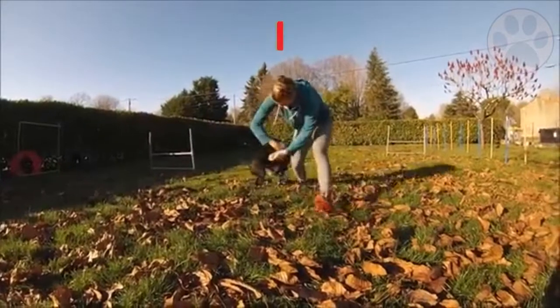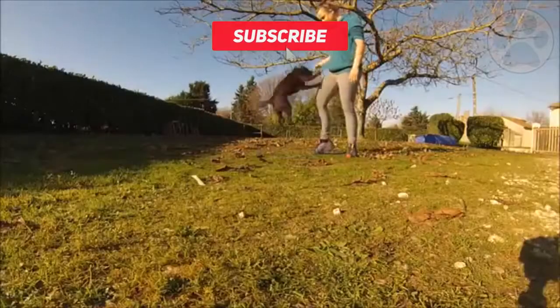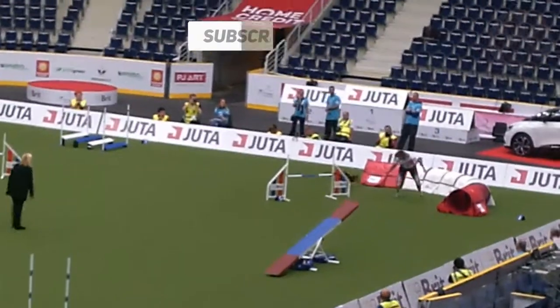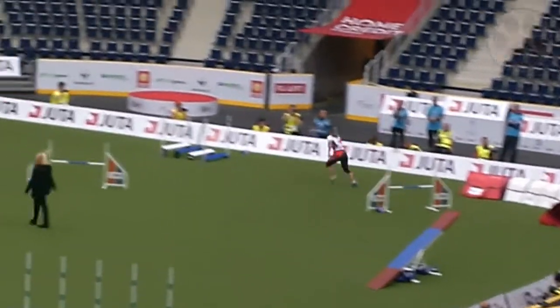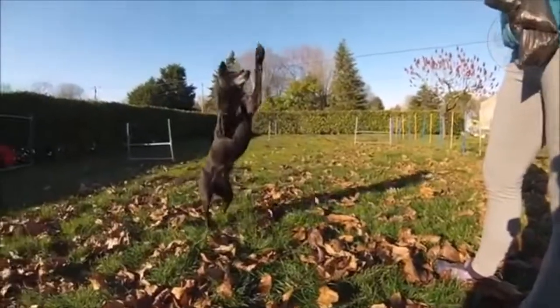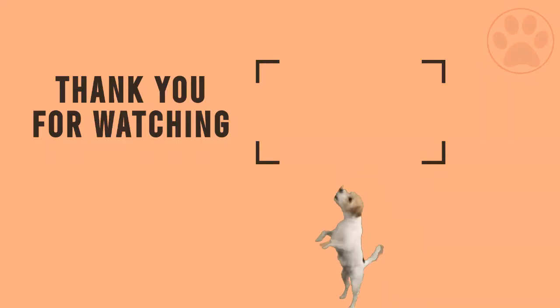Did you like this video? If so, it would be great if you subscribed to our channel so you don't miss new videos and learn more about dogs every day. And if you're interested in dog brain training and training methods, you should also check out the description. Thank you so much for watching.